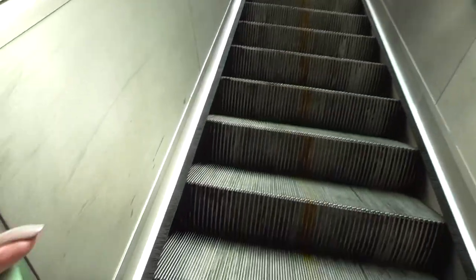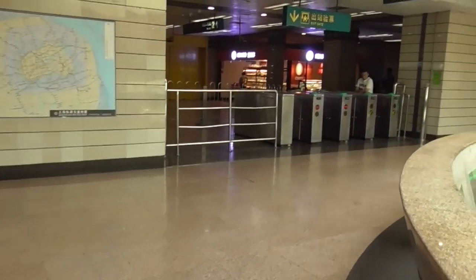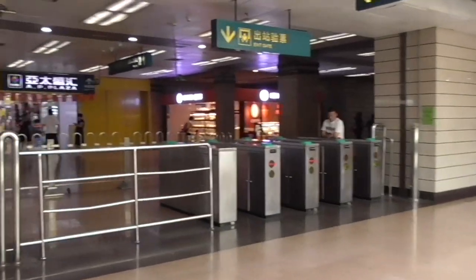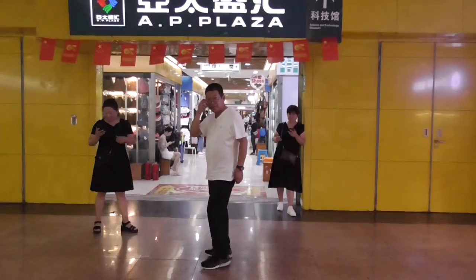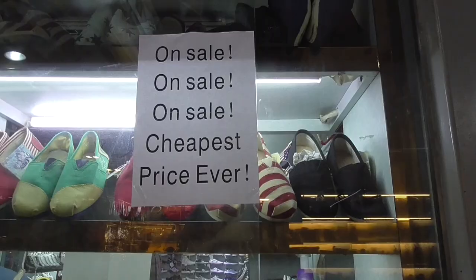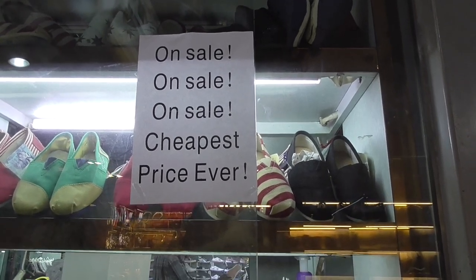There are escalators here, and I know it'll gobble up a card, so you just get off. And it's right there — AP Plaza. Like I said, it's right underneath. Huge, huge! Don't you just love that? On sale, on sale, on sale — cheapest price ever!